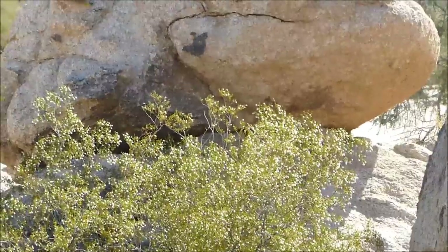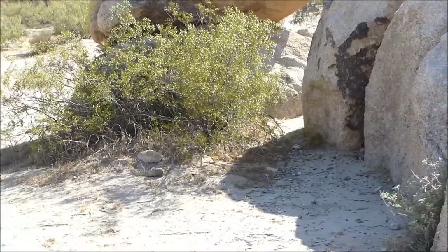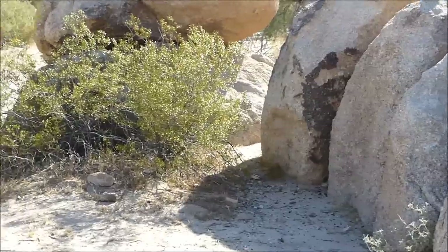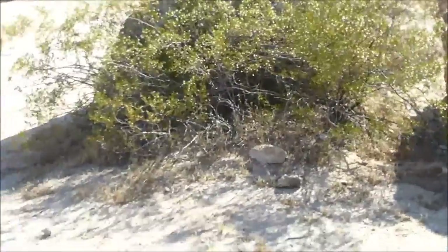There's one right on the other side of this boulder here — he's up inside it. I don't know if I sneak around if he came back out yet, but I think he was munching on something and I startled him. Let's see if we can see him.